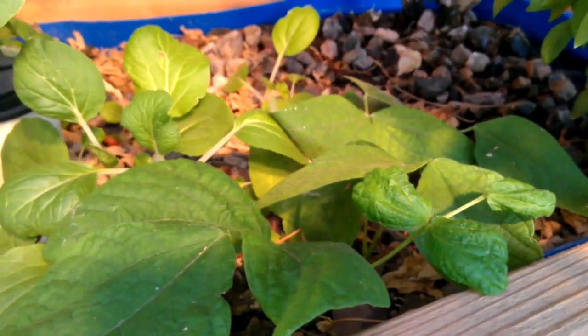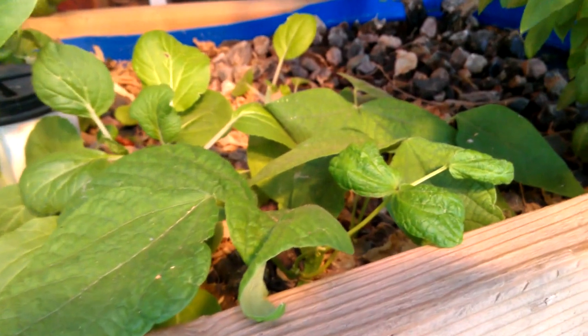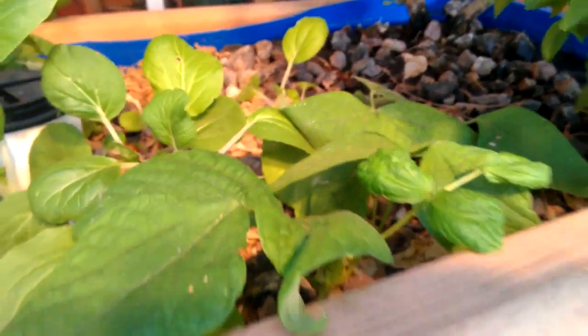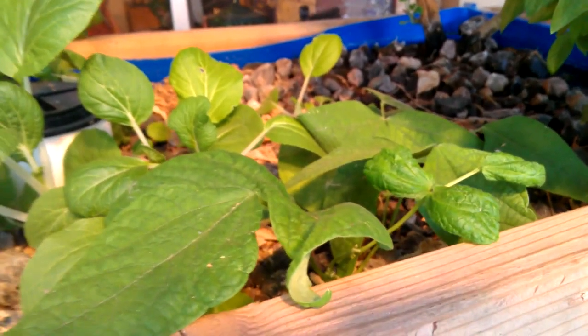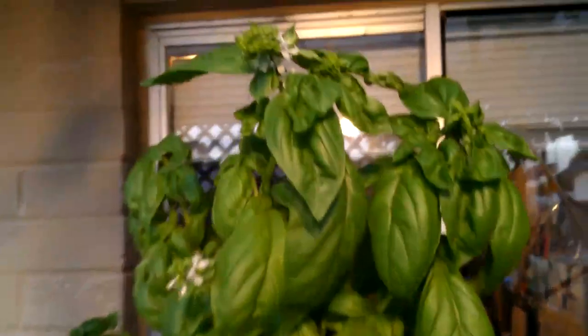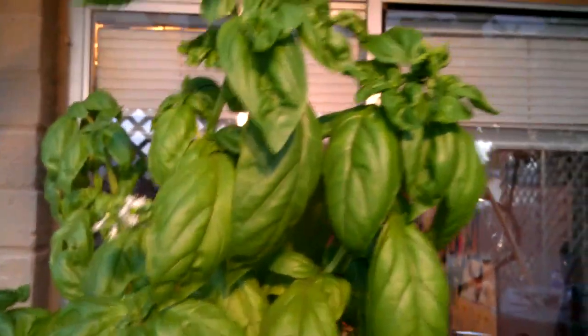That's another pinto bean. This is actually beans from the first little pinto bean vine that we had — I let the pods dry out, threw some of them in here, and boom, there's 2 more coming in. I put some more cilantro seed in, and the basil is just cranking as usual.